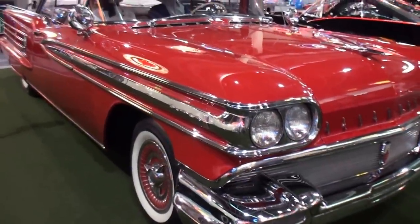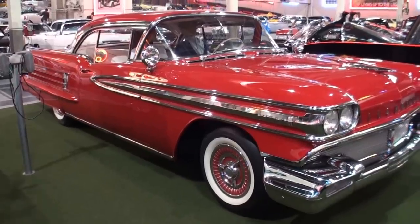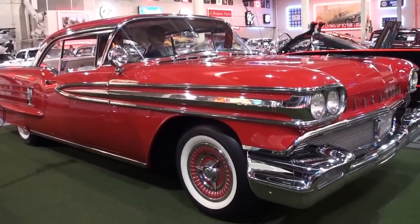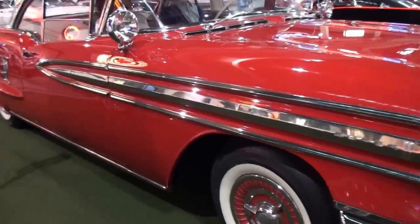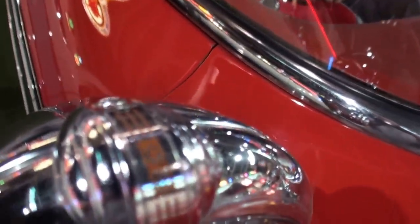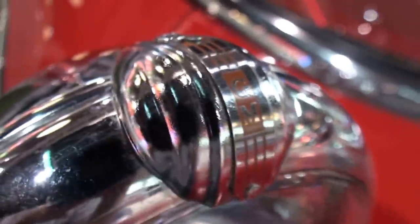Oldsmobile is a marque that we hear less and less of now, since they stopped producing Oldsmobile right around 2000–2002. But it was really a big-deal marque for GM for a long, long time. Oldsmobile was around since just after the turn of the century. It was a really well-known brand name, and I recommend you spend some time on Google learning about Oldsmobile if you're interested in the brand itself — there's a lot to learn about this particular car.